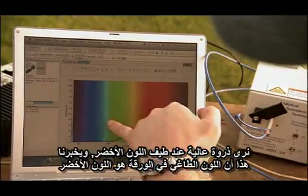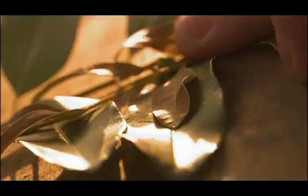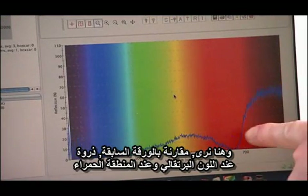You see that peak in this green spectrum? So that's telling you that this is a green leaf. Now you see how, compared to that last one, this is peaking much more here in this orange region into the red region.